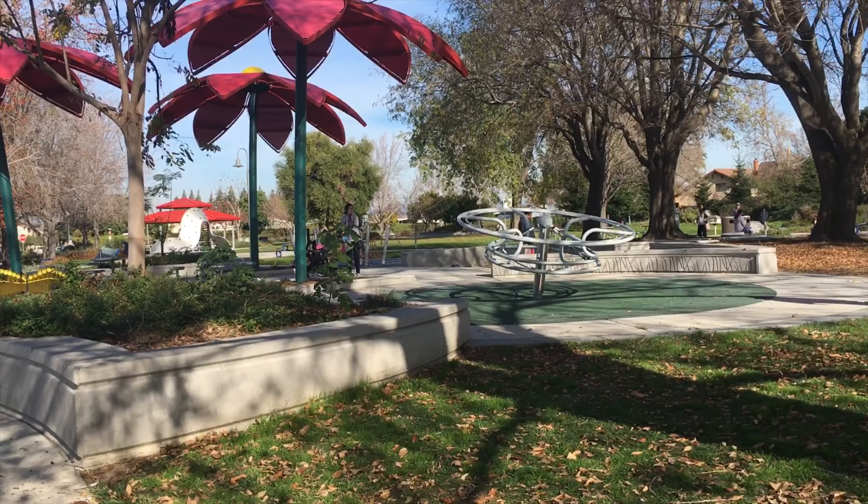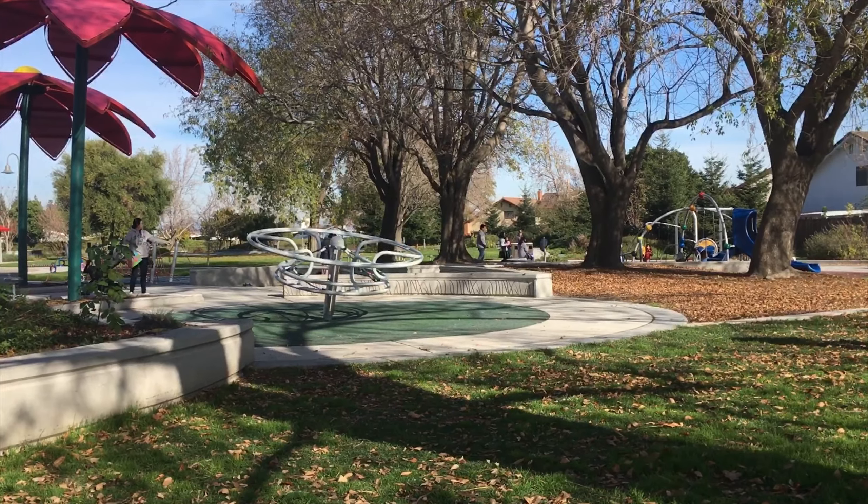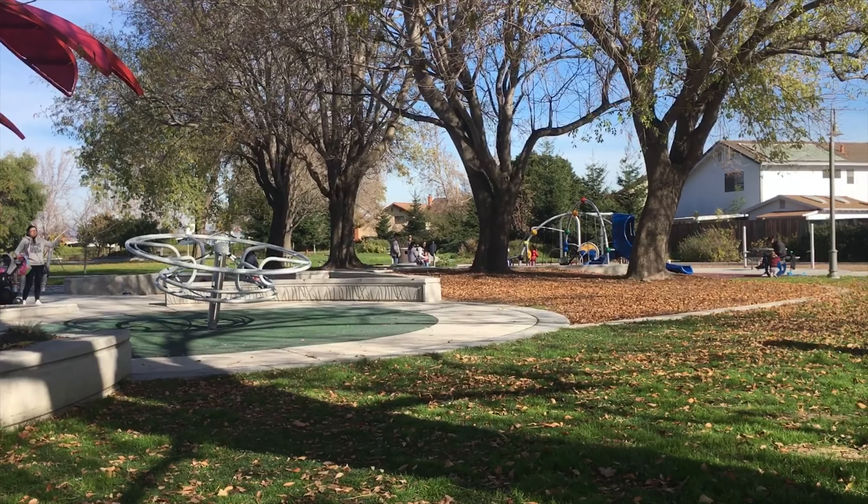They have a couple of different play areas for the kids, some playgrounds, and as you can see in the background there are a lot of kids playing. If you're thinking of moving to the Hayward area or the San Francisco East Bay, be sure to download my Hayward relocation guide in the description below.